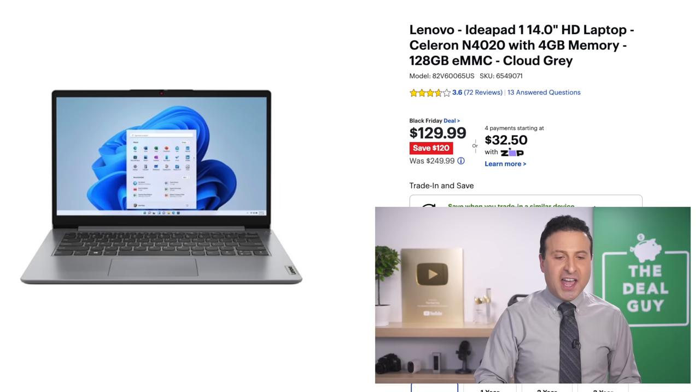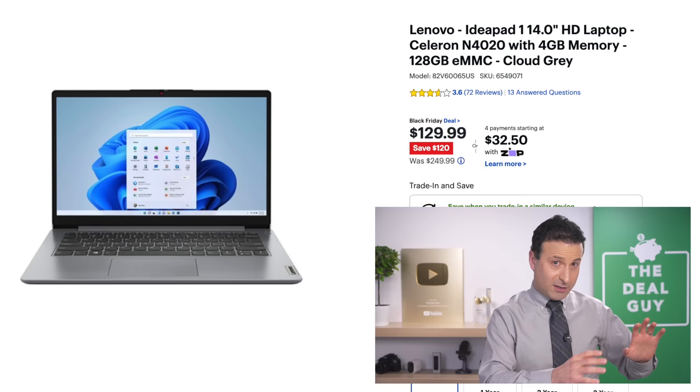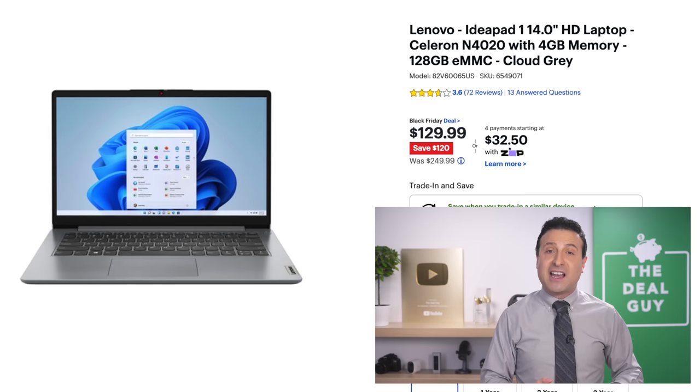If you're looking for a laptop, the 14-inch Lenovo laptop at $130 is almost like Chromebook pricing, although this is not a Chromebook. It has the same four gigs of RAM, but this does have 128 gigs of storage. So for basic, very light computing tasks, that might be something you want to consider.